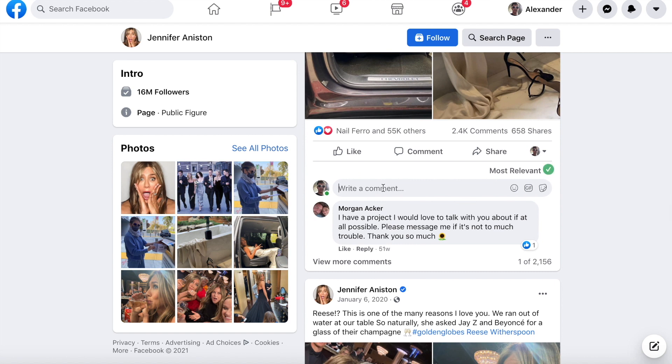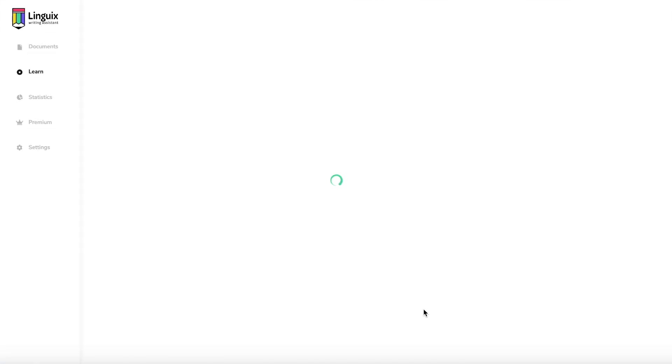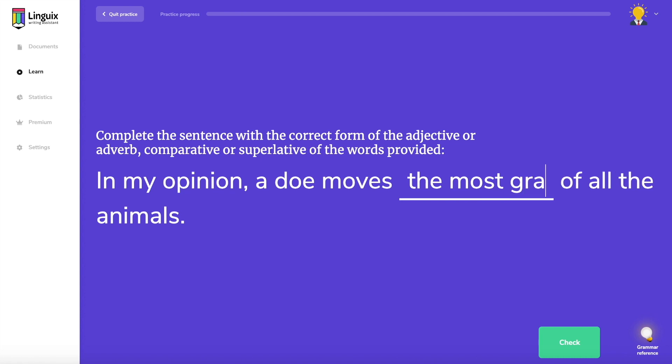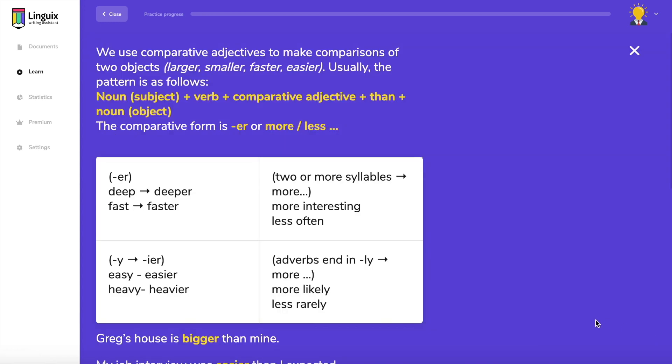Lingwix is a writing assistant that edits as you type on millions of websites, and it is also a language learning engine. Once the system detects the pattern for a repetitive mistake, it offers gamified and personalized trainings. Type your answers and access grammar information to fully understand the basics that will allow you to improve your language and writing skills.